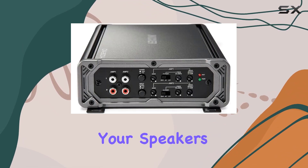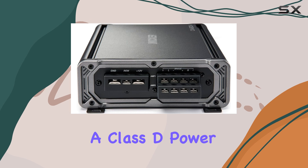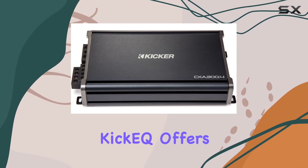The magic of the CXA 300.4 doesn't stop at just power. Equipped with a Class D power plant, it operates efficiently, minimizing heat and maximizing performance. The variable bass boost with Kicker Q offers up to a 12 dB increase, perfect for those who love a deep bass thump.